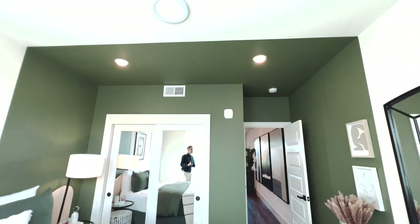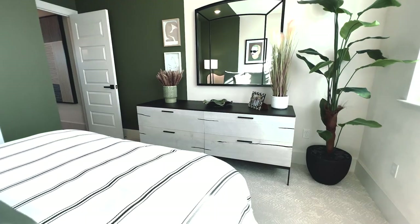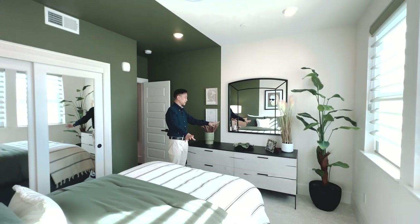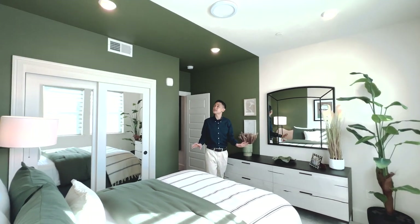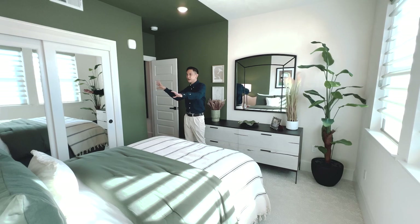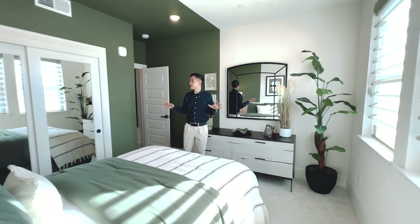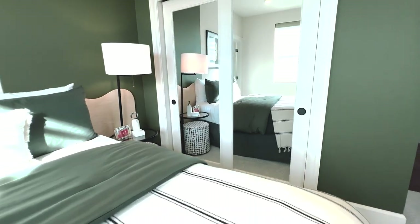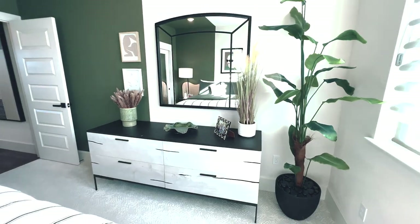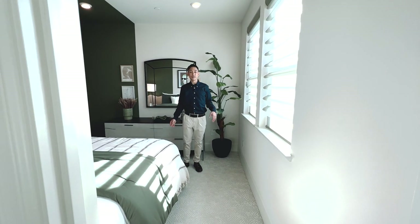I actually really like this room. It's a square room, but they've painted half of it green and the other half white, continuing a little bit with the black and white you see throughout the house. It almost makes the room feel like it has a feature — it's a little bit bigger on one side than the other. It's very unique. It's a nice contrast to the rest of the house. You've got two windows with plenty of light, and they put mirrors on the closet doors and a mirror over here to make it feel like there's a little extra room.